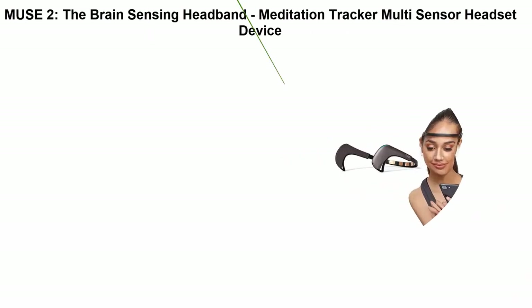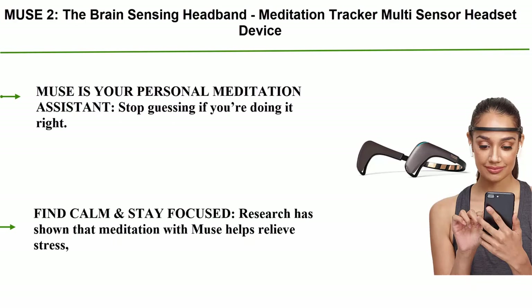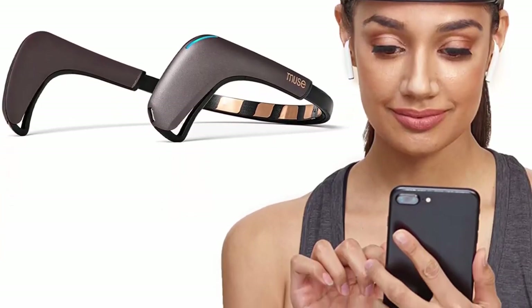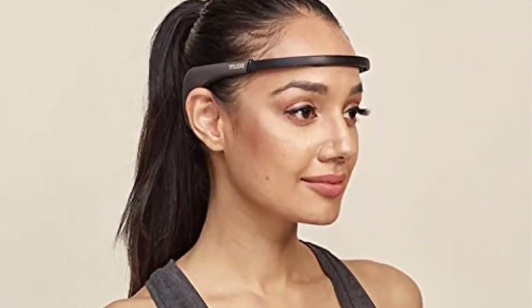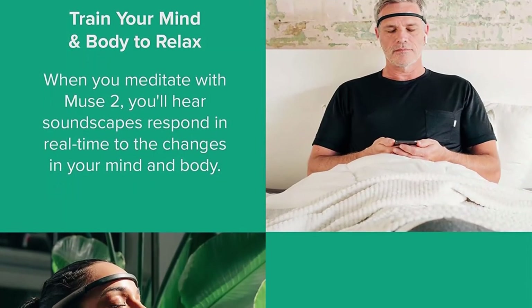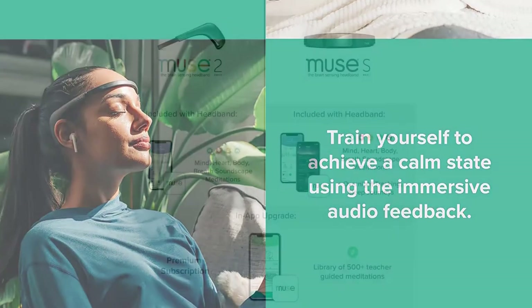Top 2: Muse 2 — The Brain Sensing Headband. Meditation Tracker Multi-Sensor Headset Device with responsive sound feedback for brainwave, heart, body, and breath activity. Muse is your personal meditation assistant — stop guessing if you're doing it right. Muse 2 makes meditation easy by giving you real-time feedback on your mind and body to help you recognize calm and stay in the zone. Research has shown that meditation with Muse helps relieve stress, improve relaxation, and mental performance. Immersive soundscapes respond in real-time to your brain activity, heart rate, body movements, and breathing to cue you to find mind-body connection.